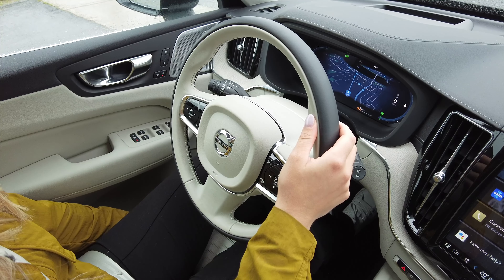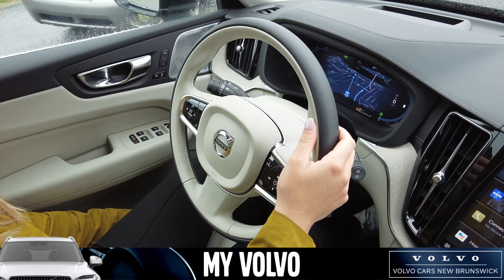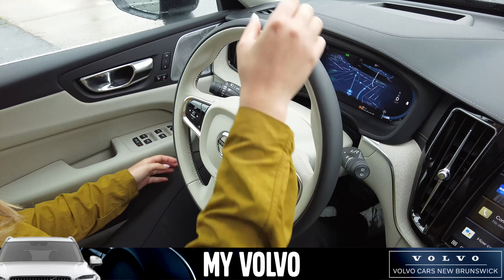Hi everybody, Lauren here for Volvo Cars New Brunswick. You might be wondering why I'm driving in our video today. So I thought we would pop on and show you exactly how the pilot assist and adaptive cruise control works in our vehicles.